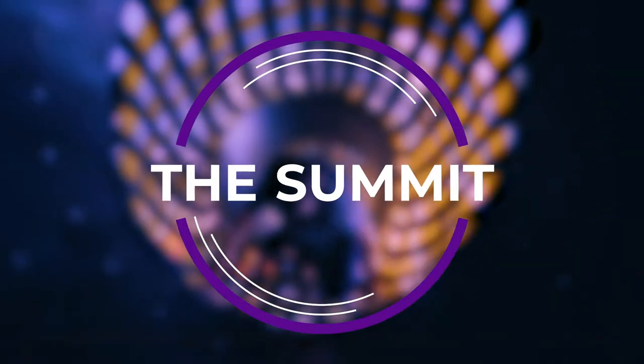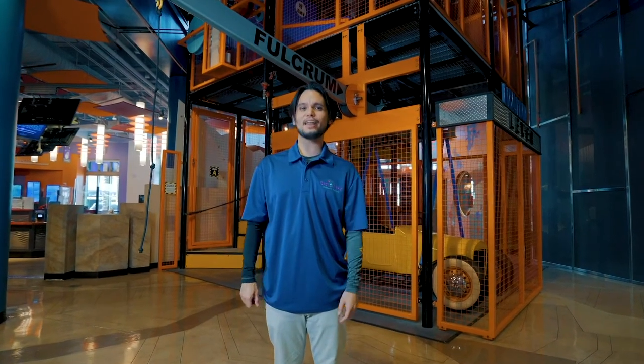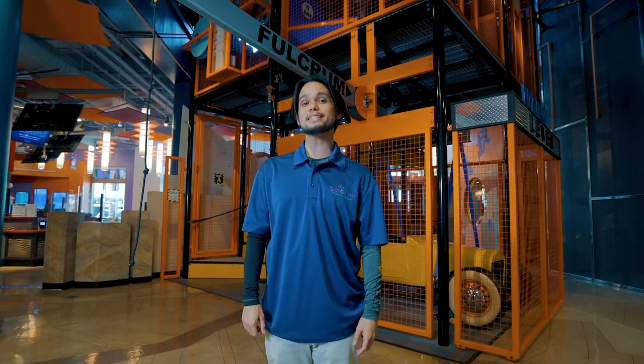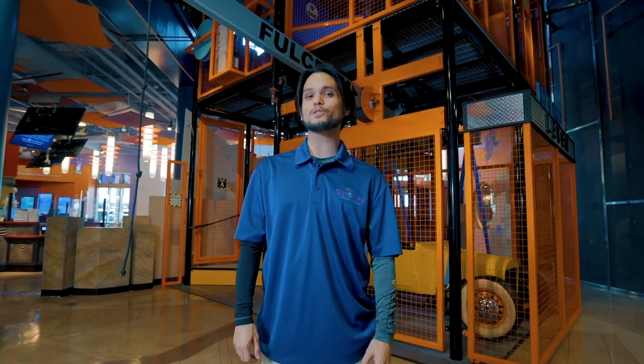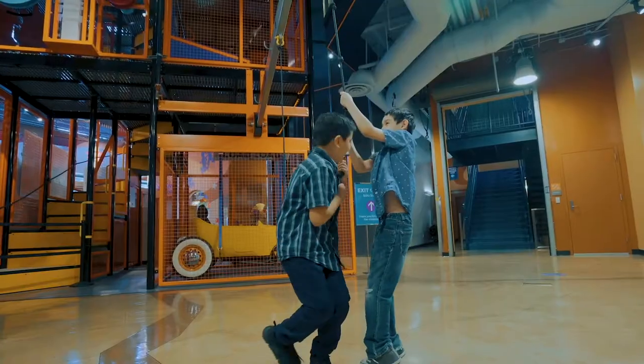Our first stop is the Summit. The Summit is an interactive science exhibit gallery that has exhibits on each level. The Summit is 70 feet tall and goes through the entire museum. The Summit is an intellectually and physically engaging experience.